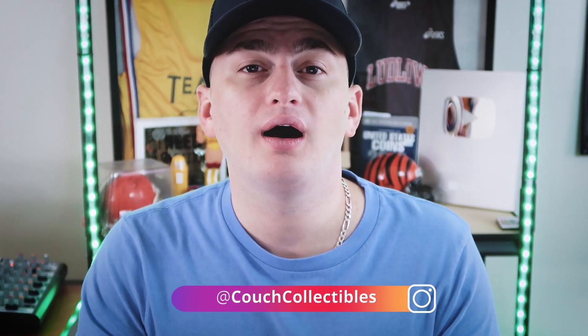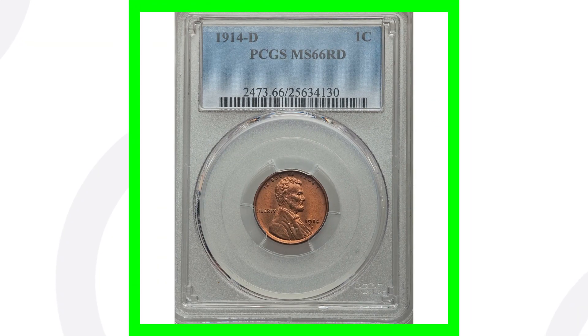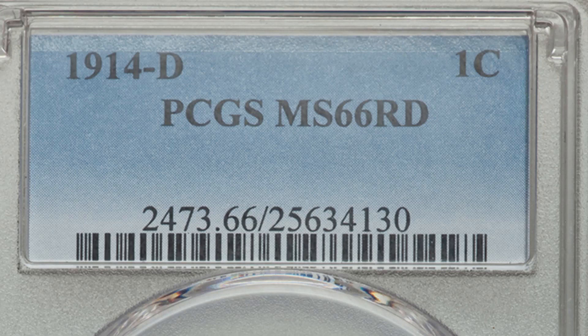Of course, the better the grade and the better the condition of the coin, typically the more money you will be able to get out of it. So if you come across one of these, you definitely probably want to get it graded, because it's definitely going to sell. Now here is a 1914-D that has an extremely high grade.